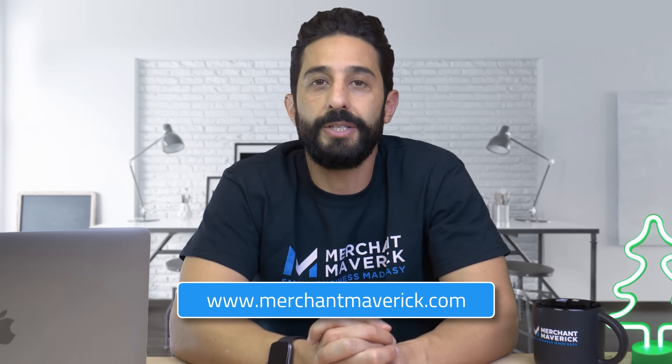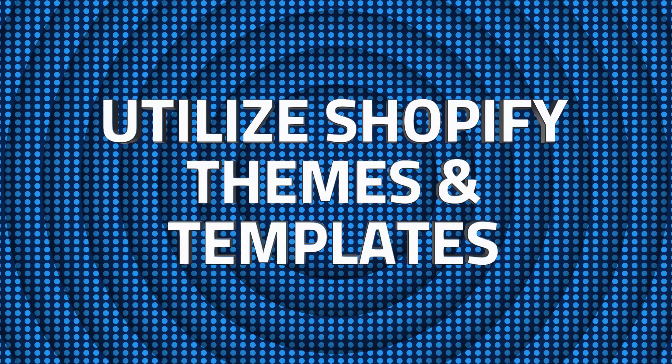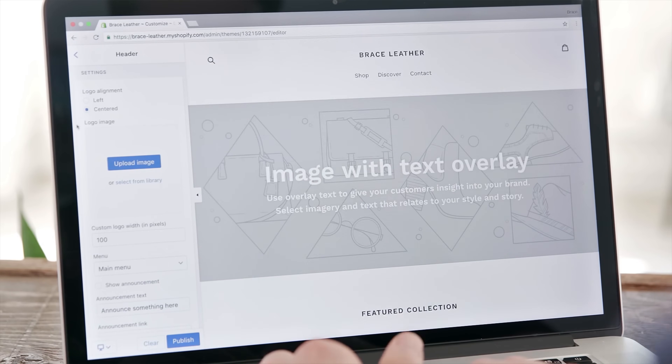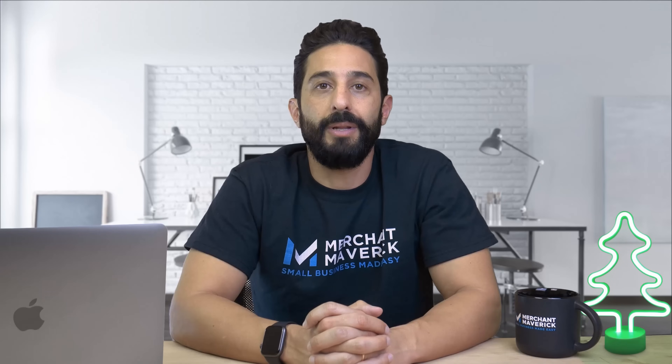If you need another payment processor, make sure to check out our website for more information. Next comes number two: utilize Shopify themes and templates. Shopify is best known for its ease of use and modern web design. At Merchant Maverick, we're big fans of the drag-and-drop sections editor, which makes it easy to update your template. Shopify also lets you change your template by editing your site code, so coding wizards can make their Shopify site as personalized as they like.